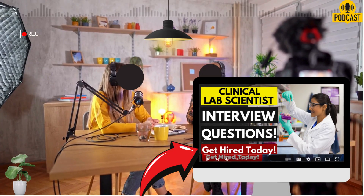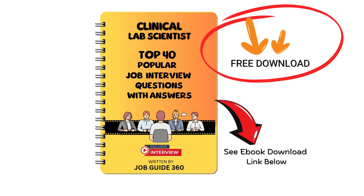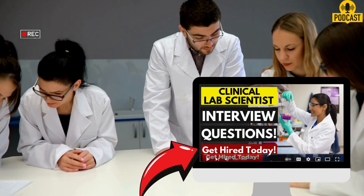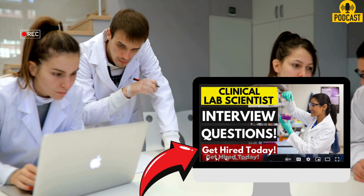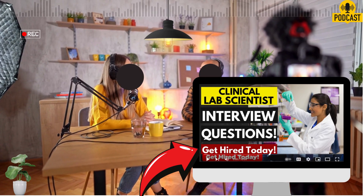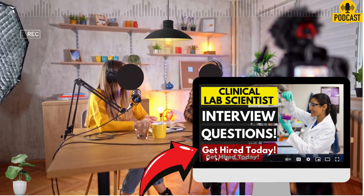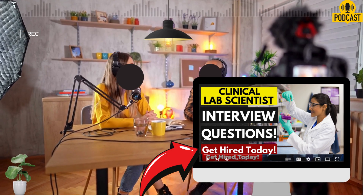Question four deals with the tough stuff: how do you handle difficult situations or problems in the lab? Because things do go wrong — equipment fails, you get weird results. The source emphasizes the first step is remaining calm and level-headed. Then it's about being systematic: evaluating the situation, identifying the cause, and taking appropriate action to resolve it. And there it is again — documenting and reporting the incident. It's not just about fixing the immediate problem; it's about understanding why it happened, preventing it from happening again if possible, and making sure there's a record. It shows responsibility and composure, which is vital when errors can have such big consequences.